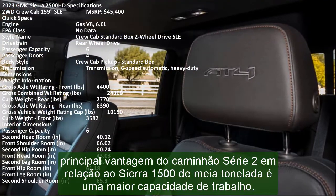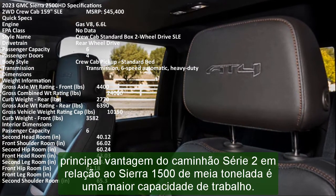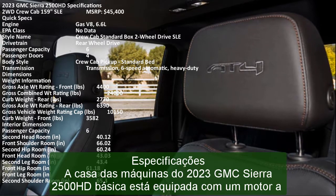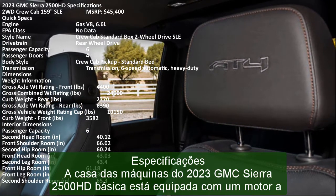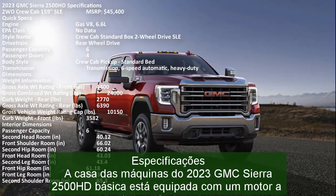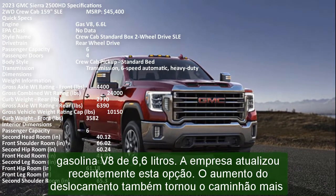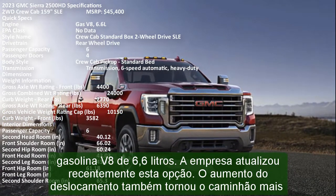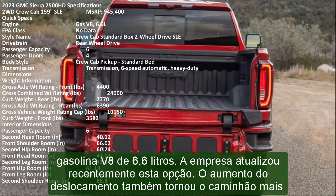Specifications. The engine room of the base 2023 GMC Sierra 2500 HD holds a 6.6-liter V8 petrol engine. The company recently updated this option. The displacement increase also made the truck more capable of towing. The outputs are 400 HP and 464 lb-ft of torque, which is enough to haul up to 15,000 pounds.